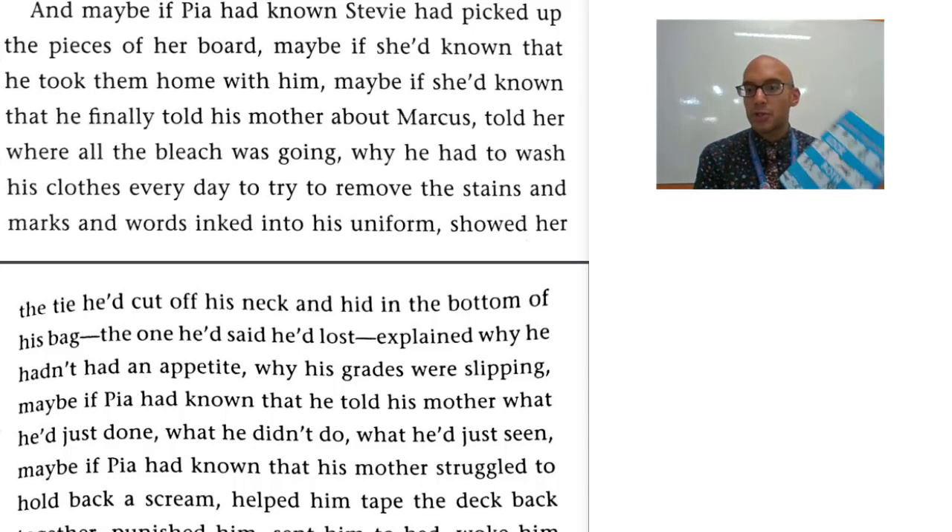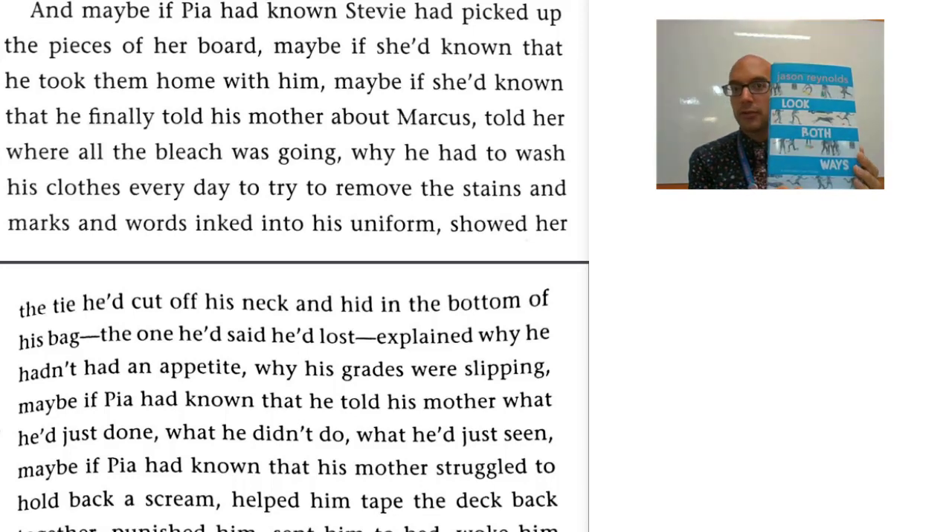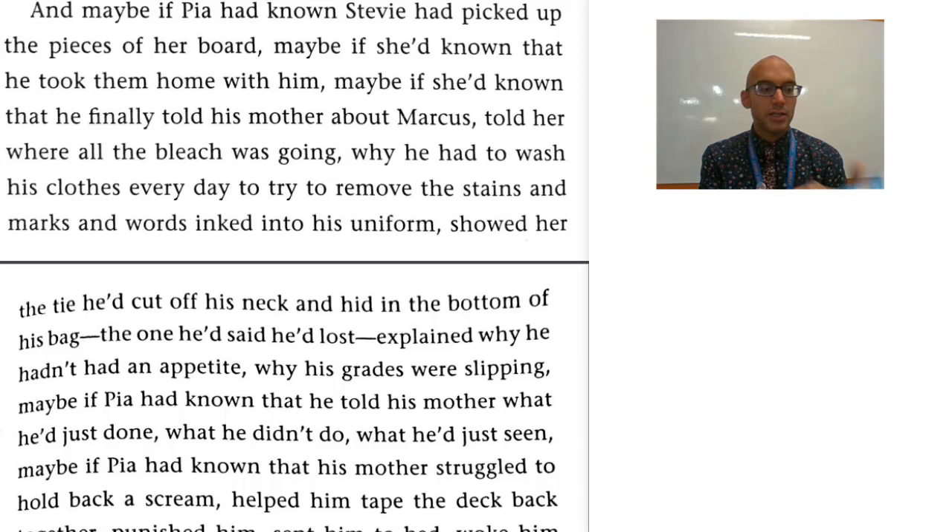I'm going to start by talking about the book by Jason Reynolds called Look Both Ways, and it's nominated for the National Book Award 2019 in Young Adult Lit. Jason Reynolds wrote a number of stories, such as A Long Way Down and Ghost.